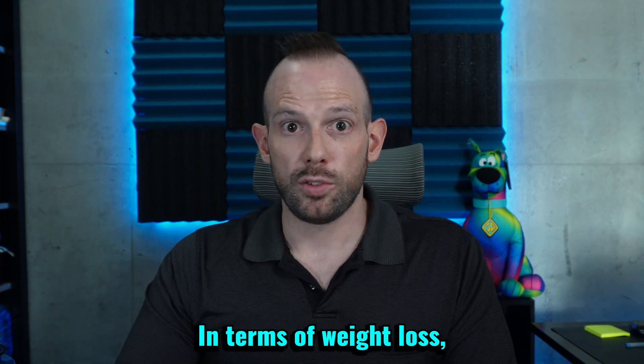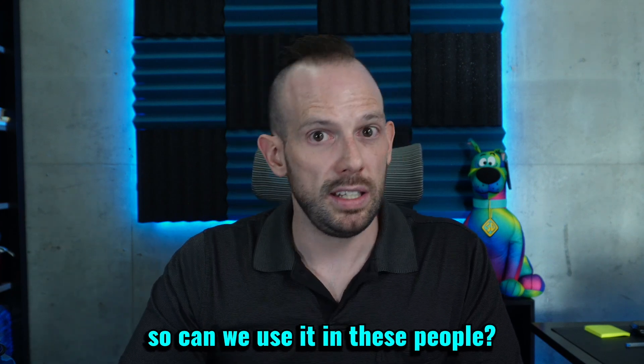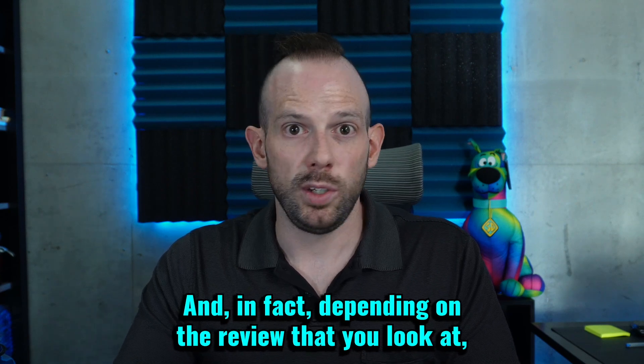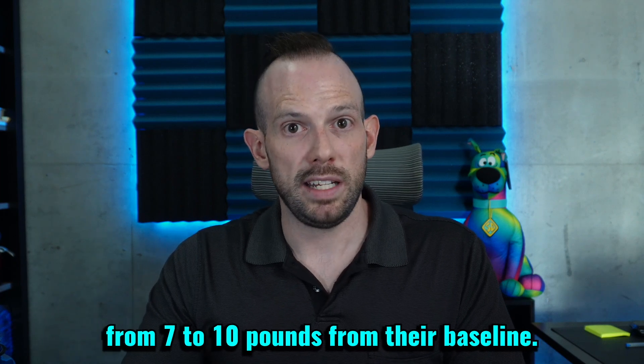In terms of weight loss — and a lot of individuals who have type 1 diabetes do struggle with their weight — can we use GLP-1 in these people? Yes, yes we can. In fact, depending on the review that you look at, some individuals were losing anywhere from 7 to 10 pounds from their baseline.